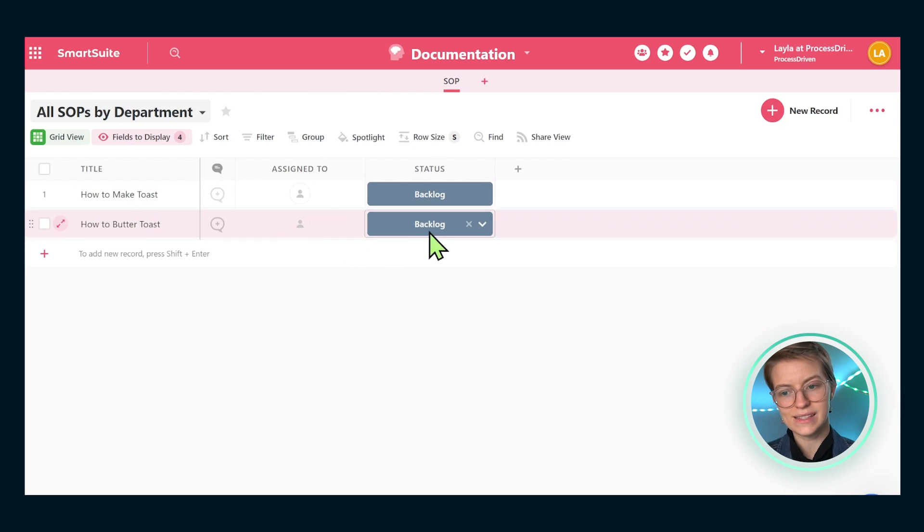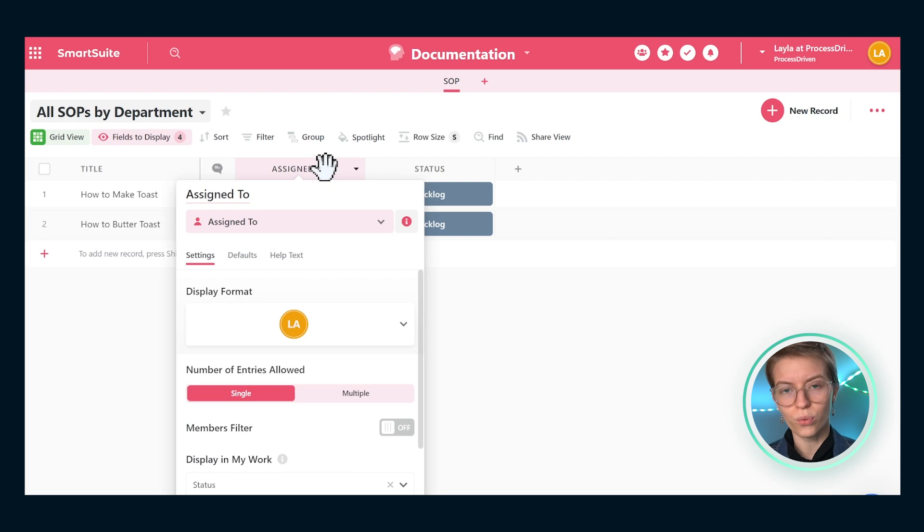The assigned-to and status fields I'm going to keep, but I want to change them a bit. Assigning doesn't really make sense for an instruction document — imagine a recipe for pancakes, you wouldn't assign it to someone. But you might have an owner or an expert, someone who wrote the recipe. So I'm going to rename this field 'SOP Owner' — the person who is ultimately in charge of making sure this SOP is kept up to date and beautiful.